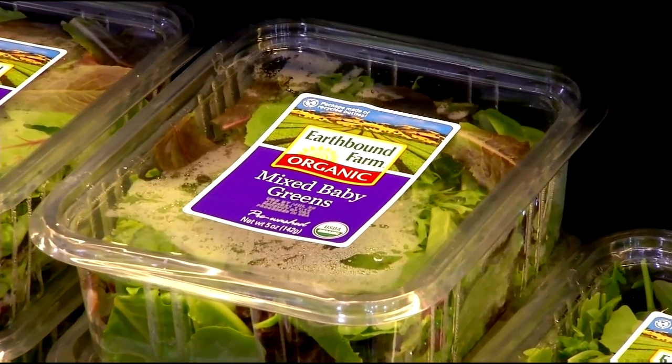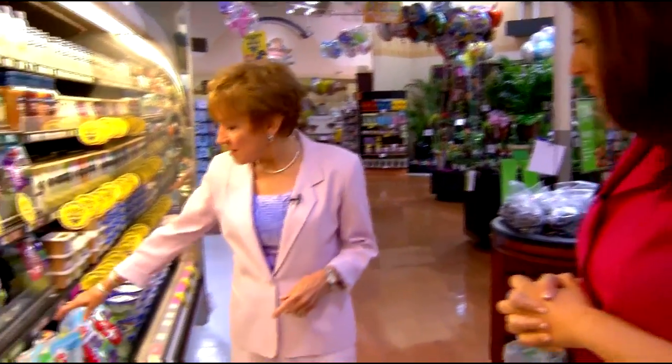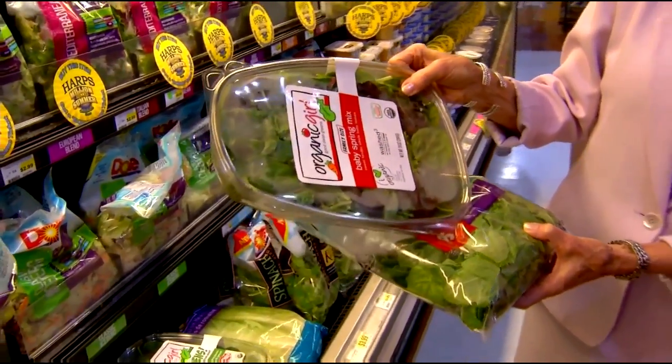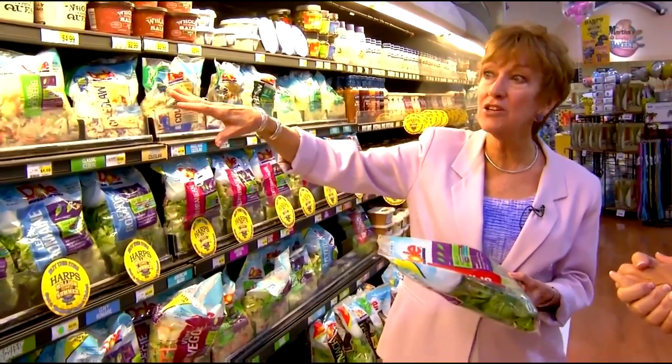Whether you're having a salad for lunch or as a side with dinner, the darker colors are going to have more nutrients. A good choice would be baby spinach by itself, or one of the mixes that have a lot of different colors — spinach plus red leaf lettuce with a different set of antioxidants. Don't forget cabbage, which is in the same family as broccoli and has a lot of anti-cancer nutrients. You can grab a bag of coleslaw and pick up some light dressing — a quick and easy side.